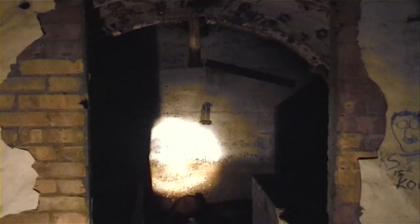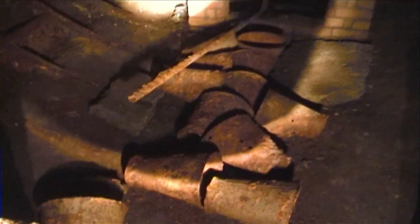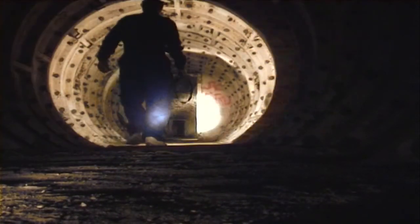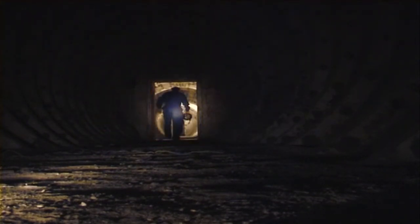The tunnels even had their own sump system, based at the east end of the tunnels. I then made my way to the west end of the tunnels, going through yet another airlock.